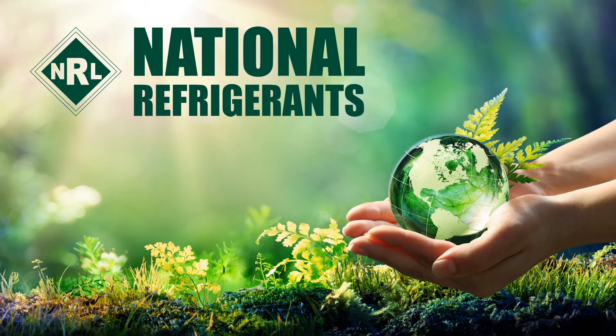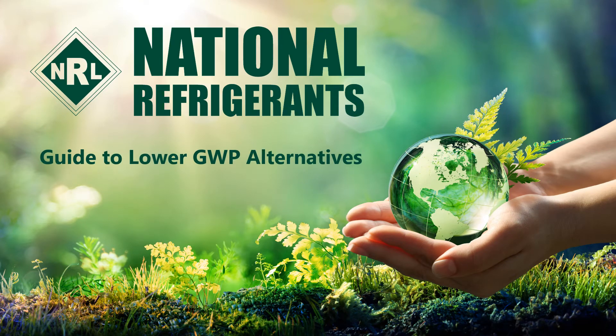Hi, I'm Simon Raymond-Croft at National Refrigerants and I'd like to welcome you to the short guide on the refrigerant R466A.